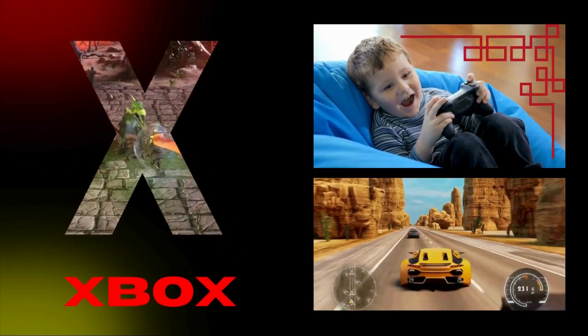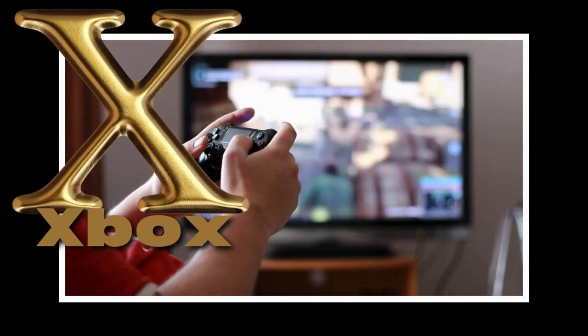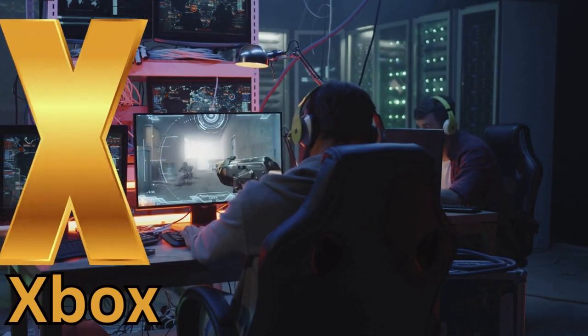Today, we're going to dive into the exciting world of Xbox and learn all about the letter X! Get ready for a gaming adventure as we explore extraordinary things that start with the letter X, with our Xbox controller leading the way!